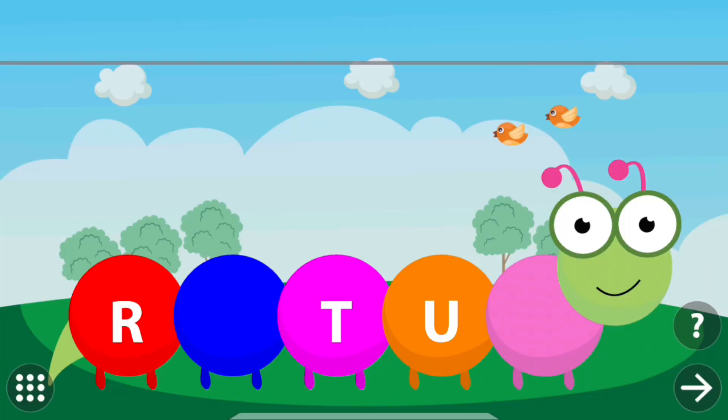Touch the caterpillar to find the missing letters. V. S. R. S. T. U. V.